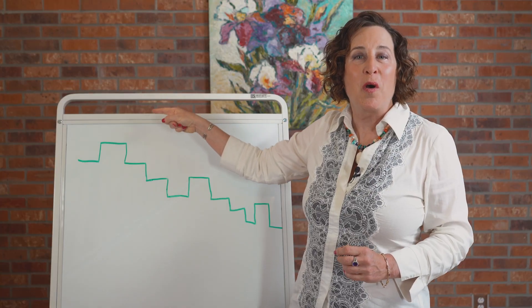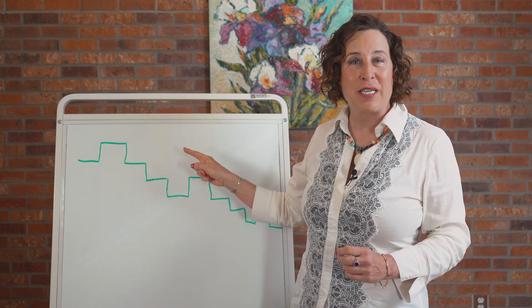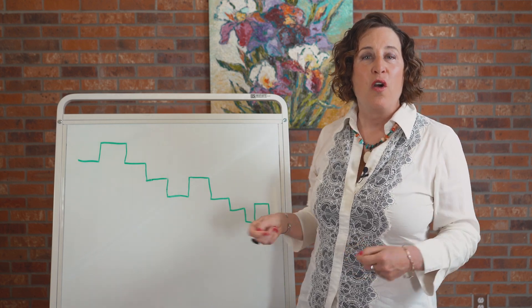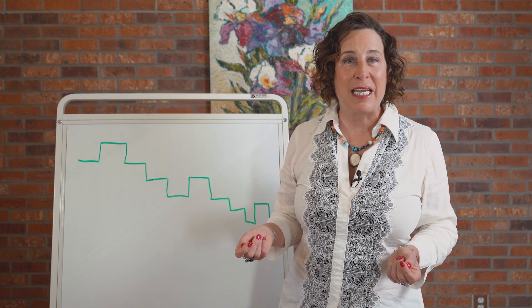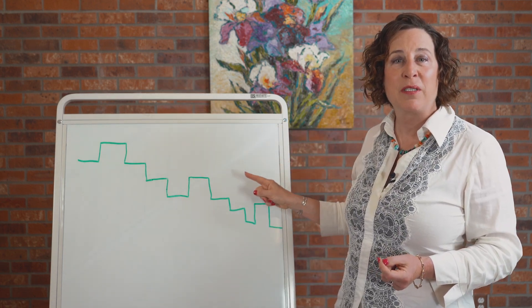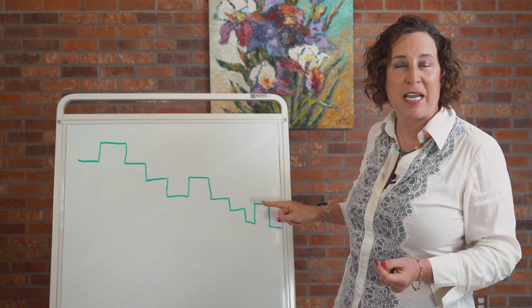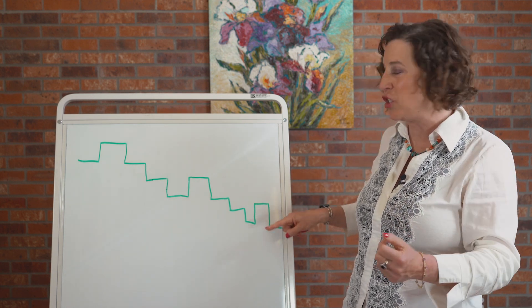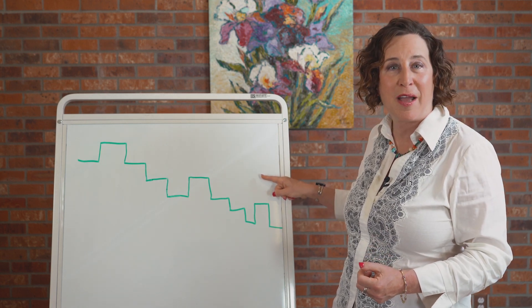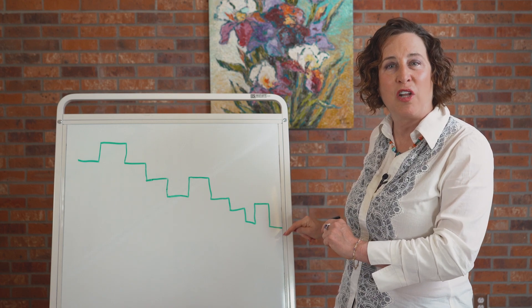Then you move your pitch down the speech stairs on every syllable for the rest of your statement until done. For longer and more complex statements, you would move up in pitch a second time and then travel down the speech stairs syllable by syllable until you complete your statement. For even longer statements, you might even step up a third time and then travel down the speech stairs and end on that lower note.